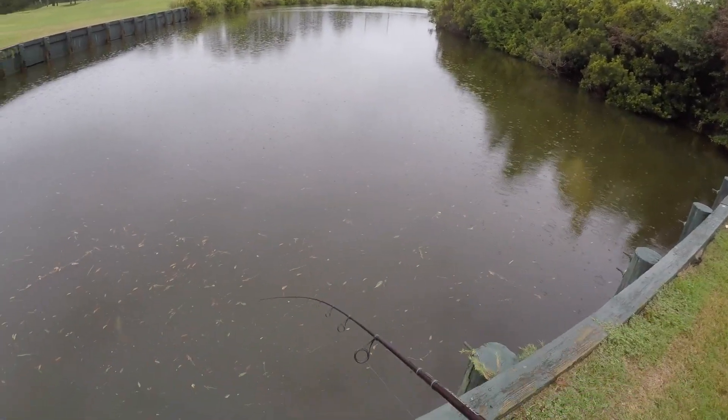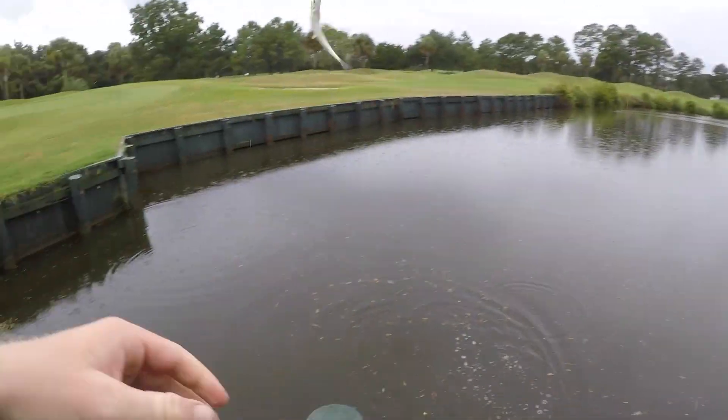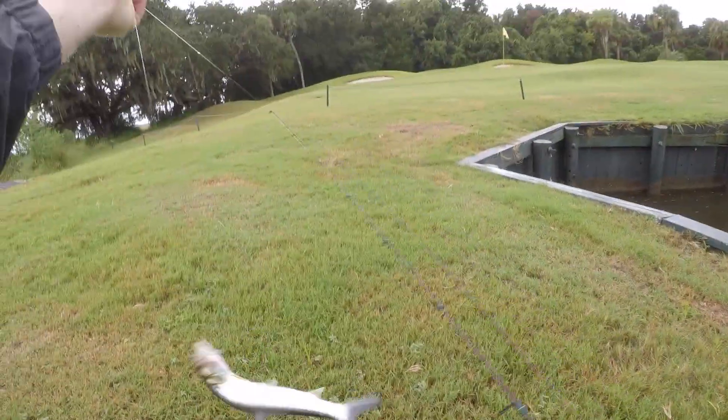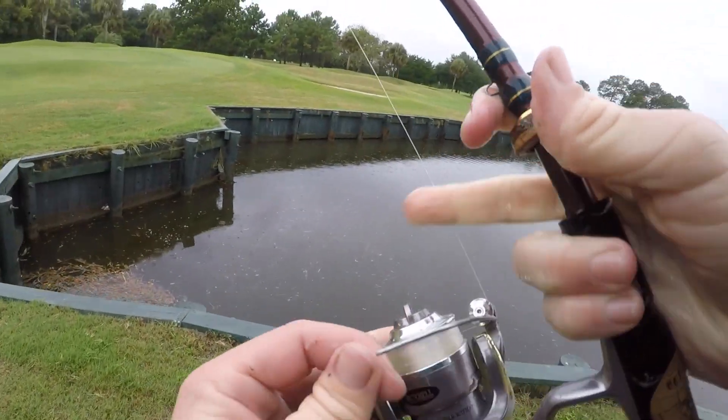All righty! It's a ladyfish — that was about a three second cast right there. There he goes. All right, let's get this live bait down there.